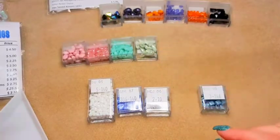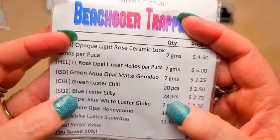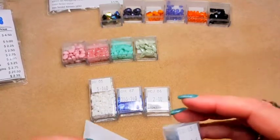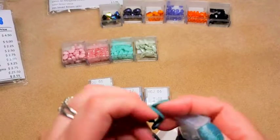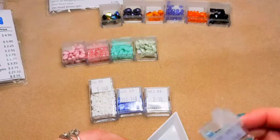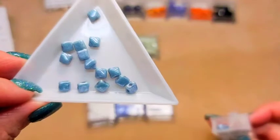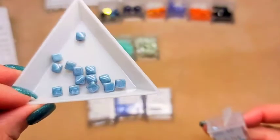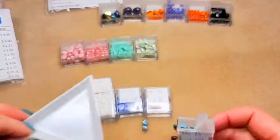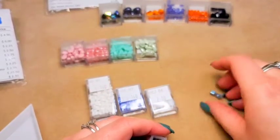Then we've got SQ2 blue luster silky beads, 28 pieces. Here are your silky beads. These are smaller than normal silkies — like mini silkies. Really cute though, love that blue color. Very pretty.